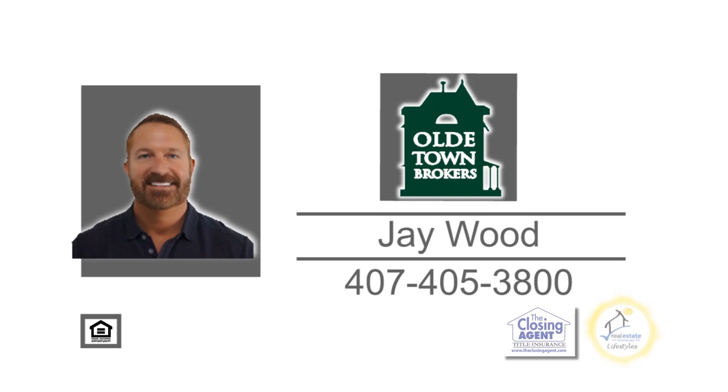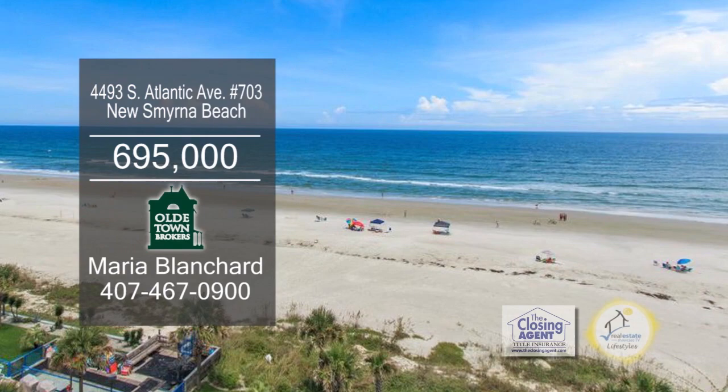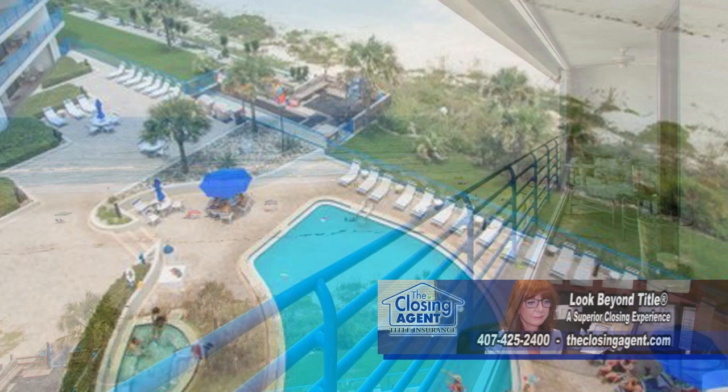This beautiful oceanfront unit is situated on the seventh floor with ocean views from all of the rooms. The kitchen with a breakfast bar is open to the living room and dining area. The large balcony runs the full length of the unit with access from the living room. This gated community includes an in-ground heated pool, a spa, a gym, one carport space, plus visitor parking. For additional information, contact Maria Blanchard.